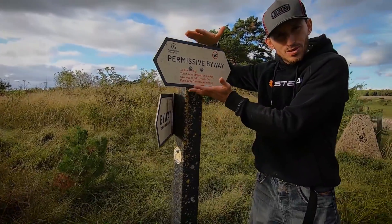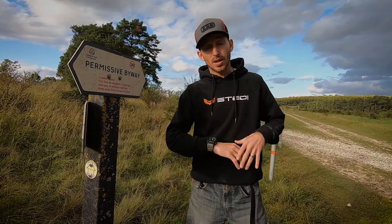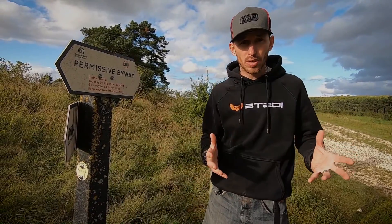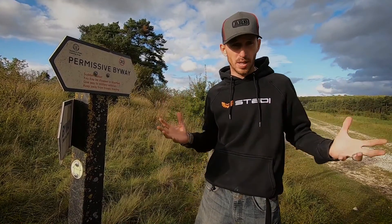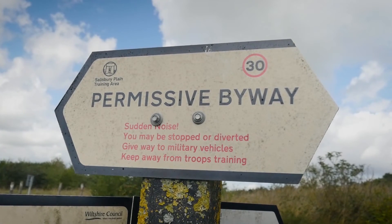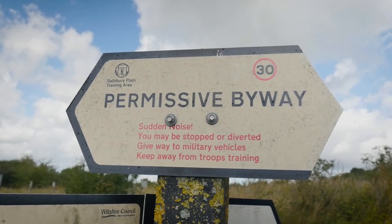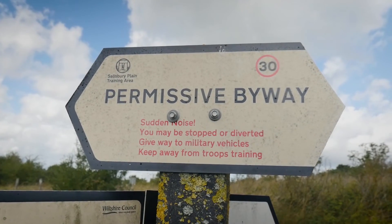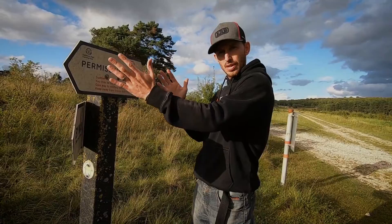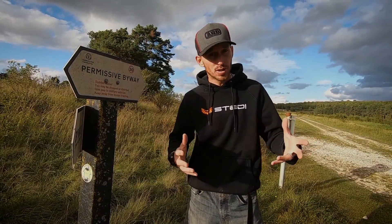Starting from the top: a permissive byway is something owned by the landowner — he or she can open or close that track if they wish, without any warning. In this particular case on Salisbury Plain, it's owned by the MOD. As long as you stick to their guidelines — you may be stopped or diverted, give way to military vehicles, keep away from troops who are training, and there may be sudden noises — you are allowed to travel through as long as you are courteous and respectful of the environment.